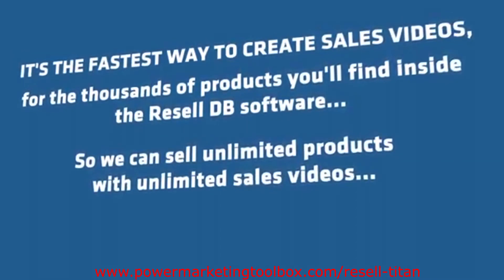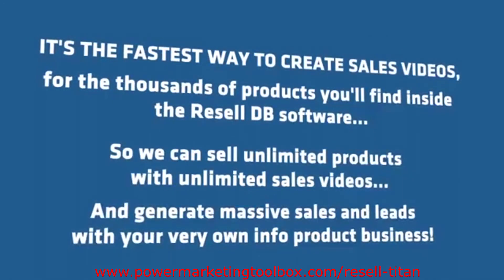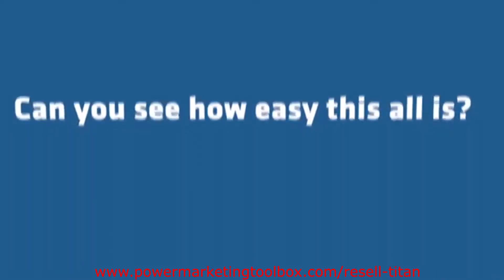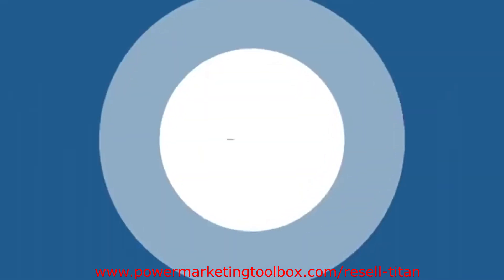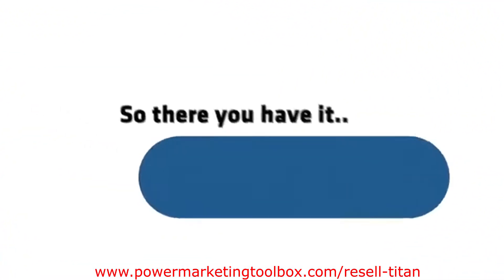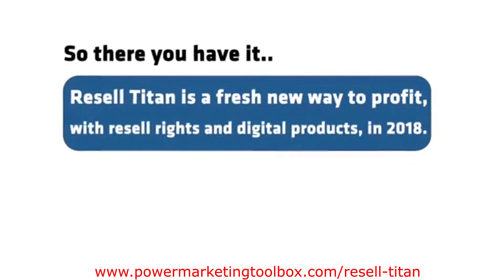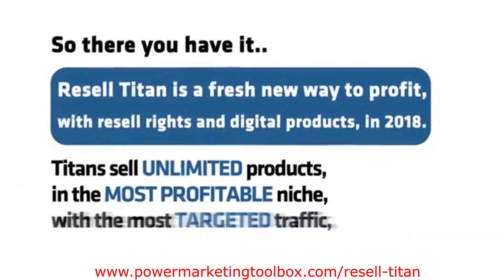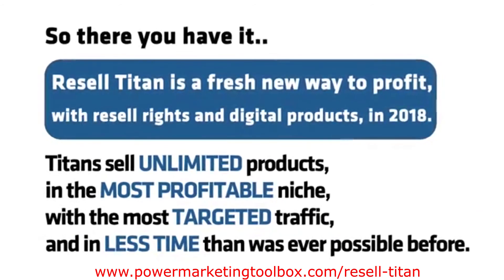So we can sell unlimited products with unlimited sales videos and generate massive sales and leads with your very own info product business. Making money with your own digital products has never been this simple. Resell Titan is a fresh new way to profit with resell rights and digital products in 2018, selling unlimited products in the most profitable niche, with the most targeted traffic, and in less time than was ever possible before.